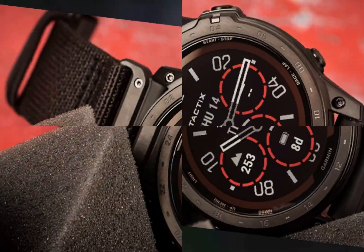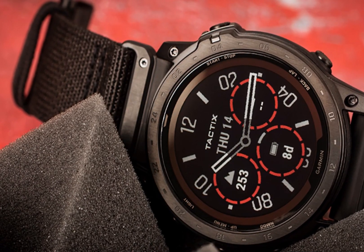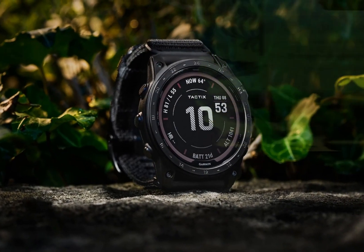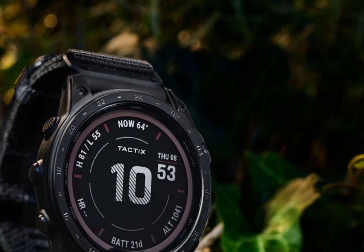Overall, the Garmin Tactics 8 redefines outdoor navigation, empowering adventurers with unparalleled functionality and durability. Whether tackling extreme environments or everyday activities, this watch delivers exceptional performance and reliability.